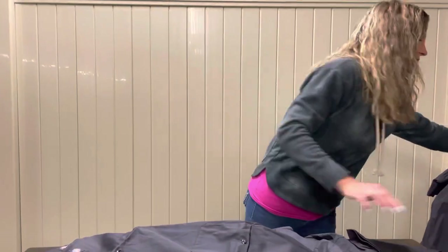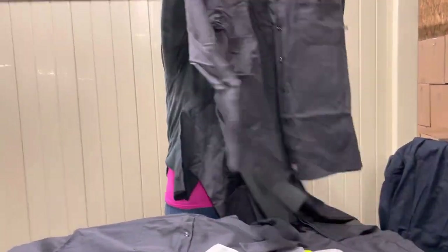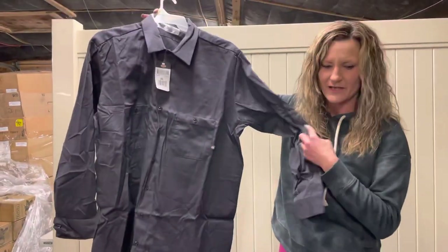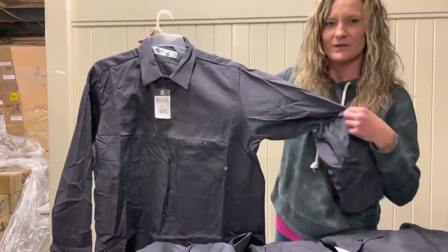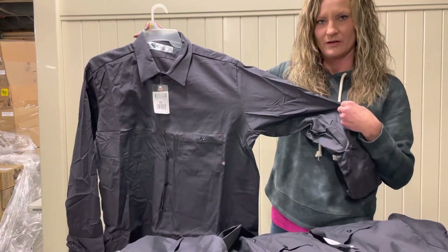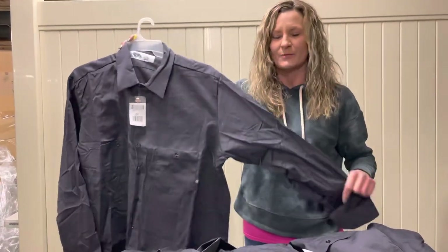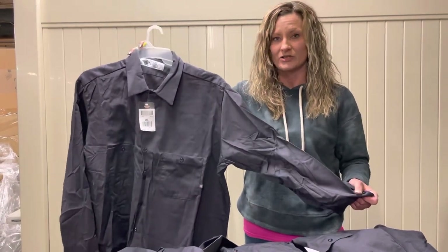I also want to show you guys real quick, we have a long sleeve shirt. This is an example of the long sleeve and we do have some that are navy blue, but most of them are gonna be the gray color that I'm showing you. So guys, if you own a business and you're renting uniforms, you would be much better off coming here and purchasing these for $4.99 a shirt.